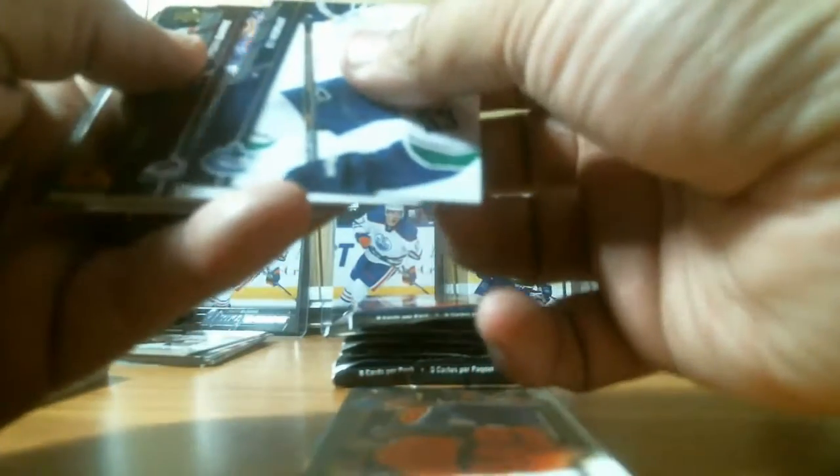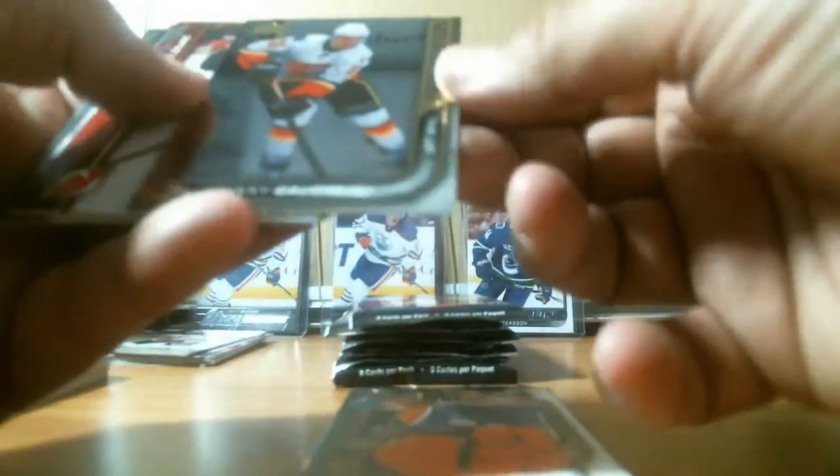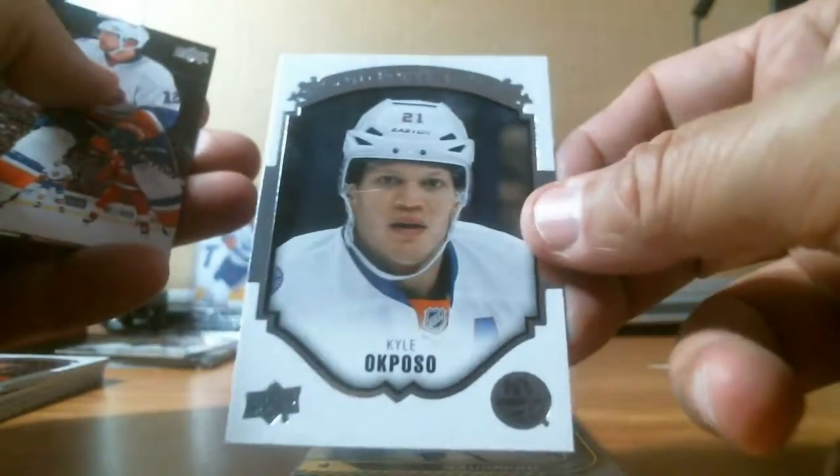We got the next pack — this looks nice, I like these cards. Johnny Gaudreau Shining Star. Then we have Kyle Okposo, now with the Buffalo Sabres. Don't know if my boy McDavid is coming out of here today, but let's see.